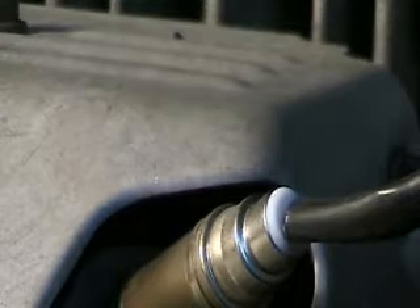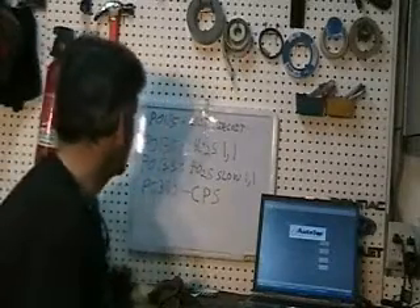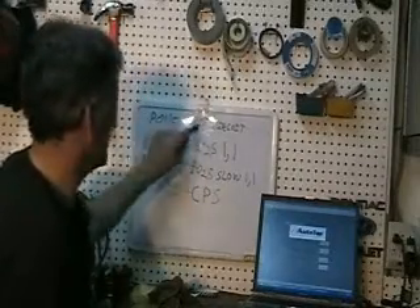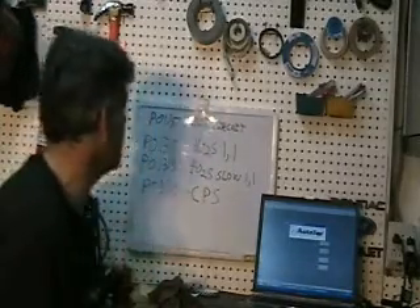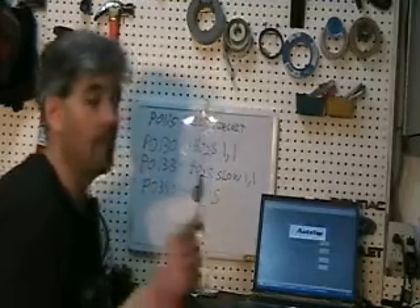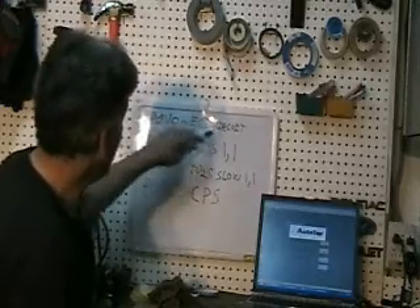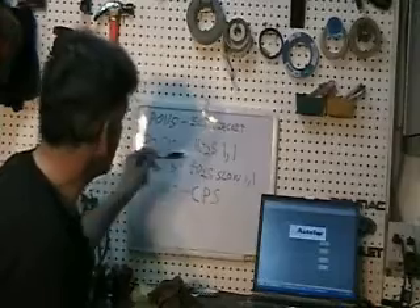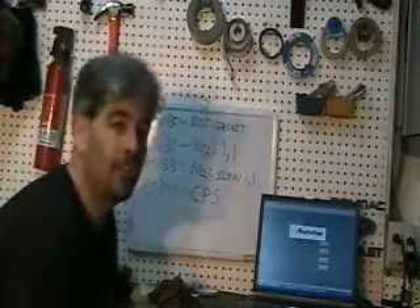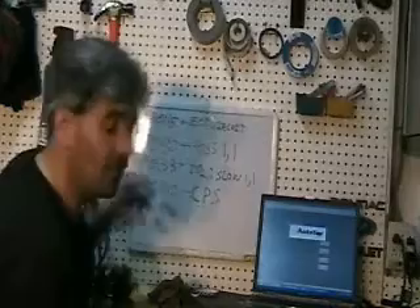So I'm going to go after this ECT, the engine coolant temperature sensor, next. Despite what I said earlier about how usually codes will exclude other codes, I can see a scenario where a problem with the ECT could possibly cause some codes to show on the oxygen sensor. But what I cannot see is where codes on the oxygen sensor could possibly cause an ECT code.